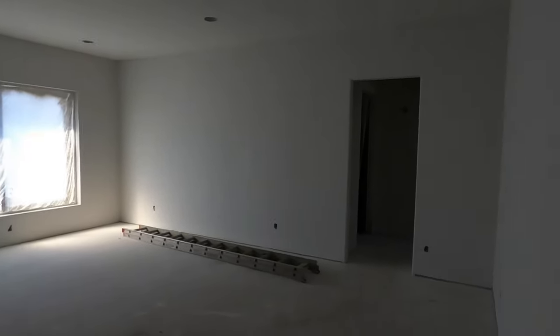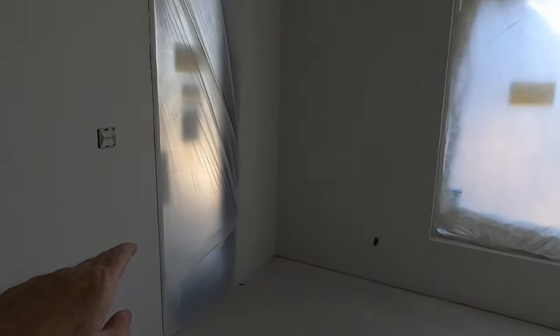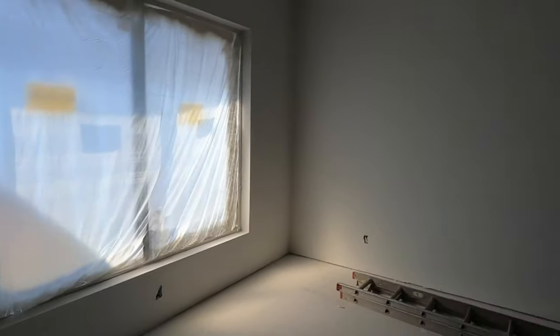The office leads right into the owner's suite. Let me tell you, this is a spacious owner's suite. There are lots of can lights already in place, and you're going to have access to your back porch entertainment area. There's lots and lots of space in this room.